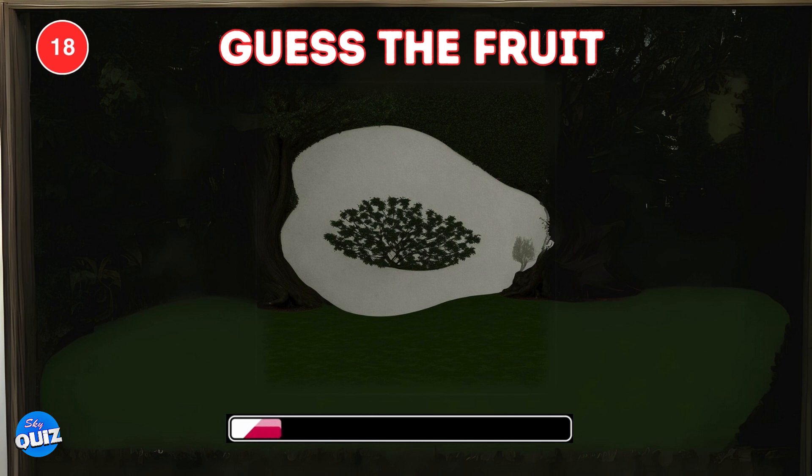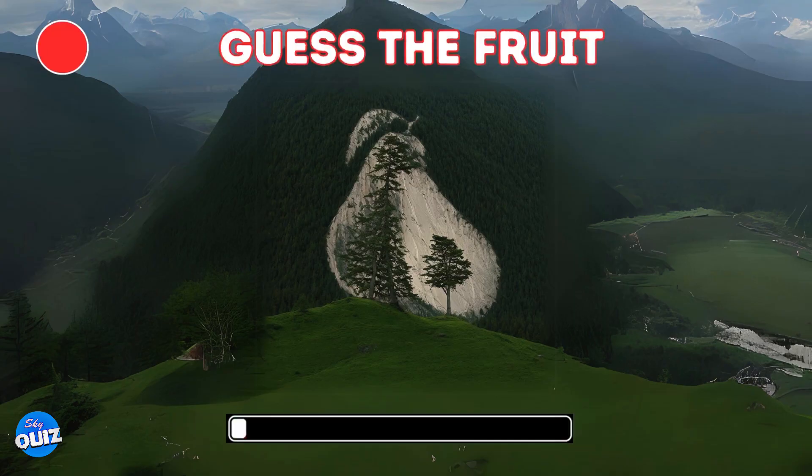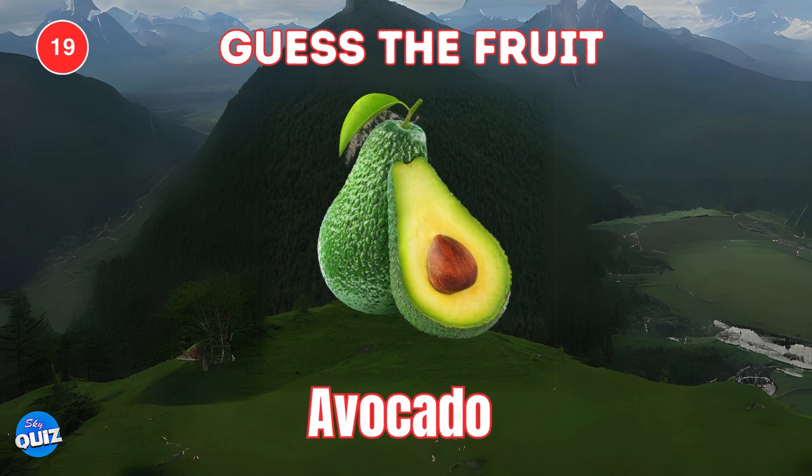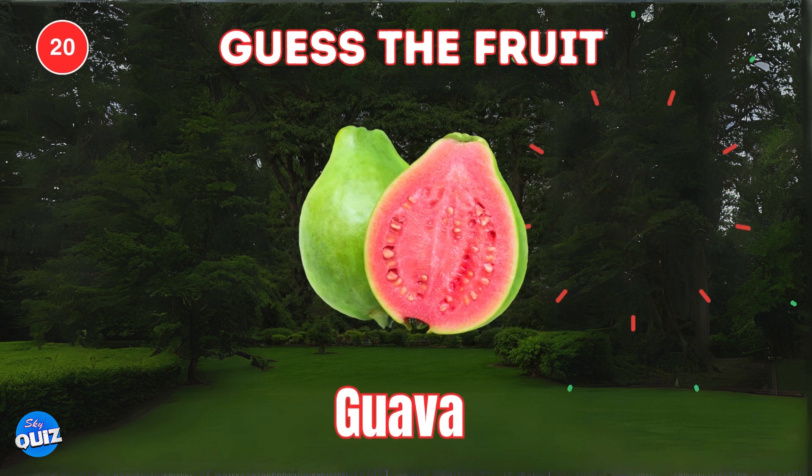Guess the fruit hidden here. Papaya. Avocado. Look closely, can you guess the fruit hiding in the mountain? A guava. Good job. It is avocado. A guava. Guess the fruit hidden here. A guava.